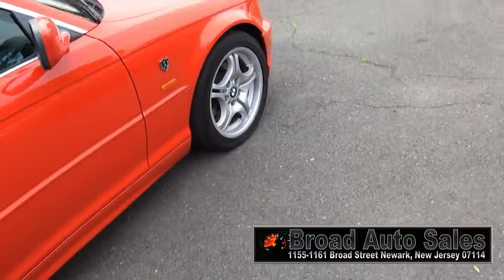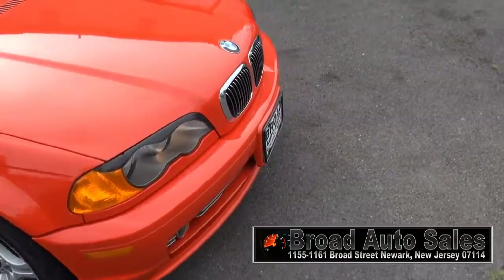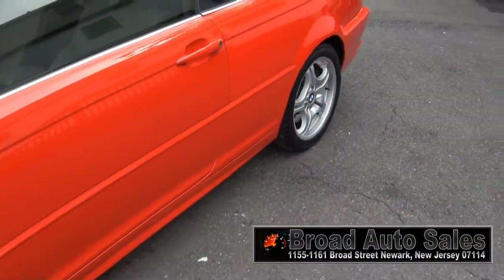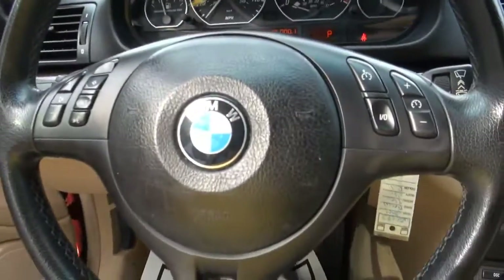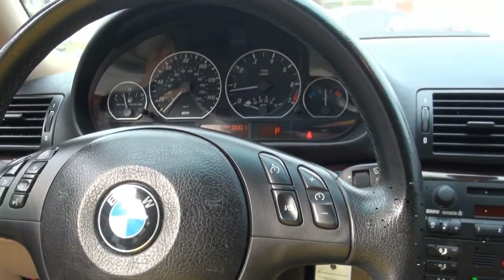All the wheels are in really great shape. A lot of times unfortunately a lot of the wheels are all beat up on these. Three-spoke sport steering wheel with audio controls here on the steering wheel.